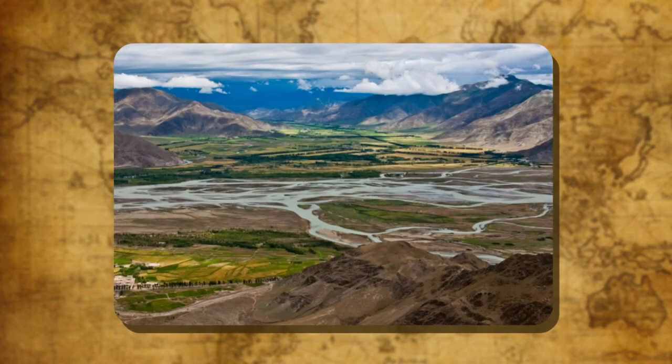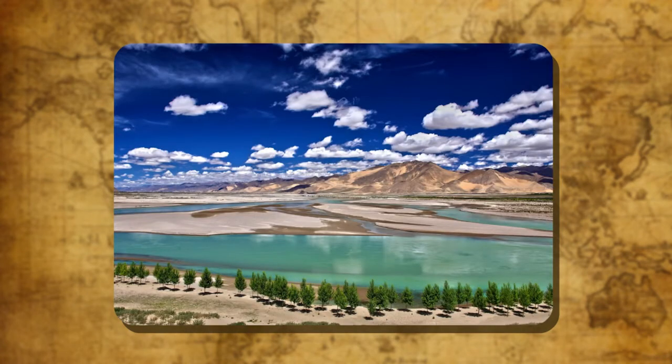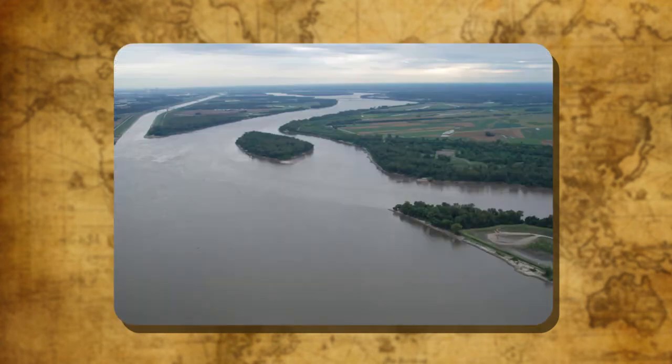The Brahmaputra Plain has been formed by the Brahmaputra and its tributaries. The Brahmaputra originates in Tibet where it is called the Tsangpo. The tributaries deposit the alluvium brought down by the rivers, creating a triangular area of land. Such a triangular area of land at a river's mouth is called a delta.